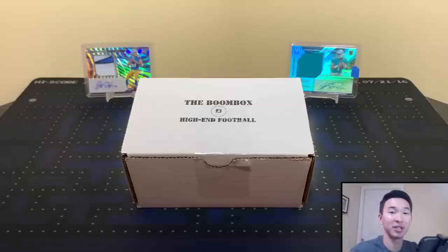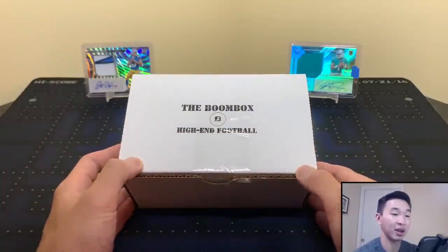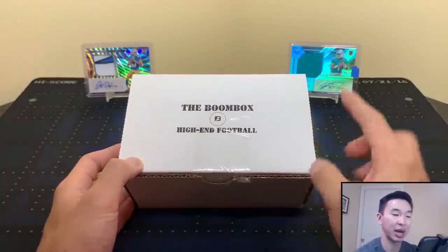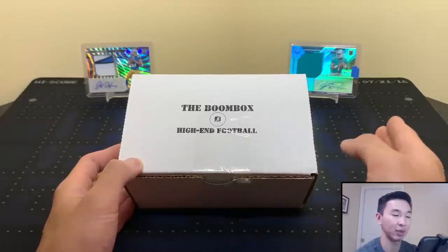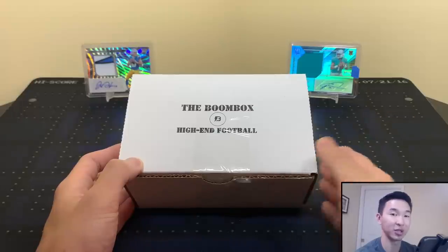What's going on guys, welcome back to another video. Today we have the Boombox high-end football for the month of October — a little bit late, but I like to say fashionably late. I always love ripping these. Most of my good luck has come from the high-end, despite the platinum being higher end and having better packs. When you get the big hits from the smaller boxes, it's so much more satisfying.